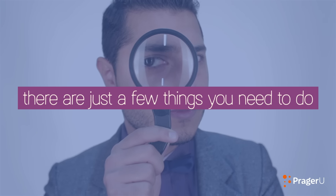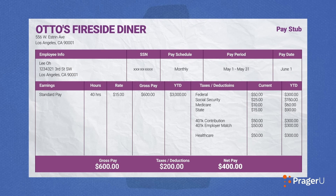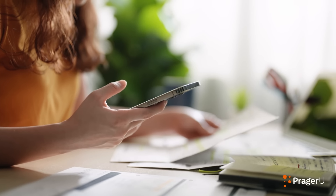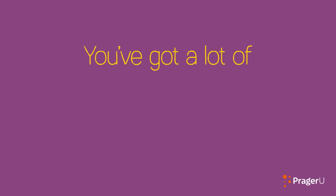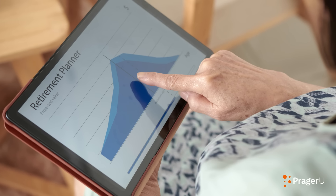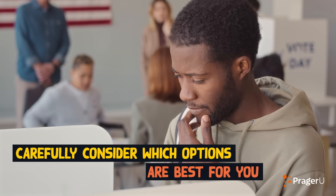Now that you know what to look for on your pay stub, there are just a few things you need to do. Number one, review. Make sure you understand all the sections on your pay stub and check it each time you're paid. Errors can happen, and if you see any, be sure to report them right away to your supervisor or the payroll department. Number two, consider. You've got a lot of control over your deductions. Whether it's opting into retirement or insurance plans, or voting on local and state taxes, make sure you carefully consider which options are best for you.